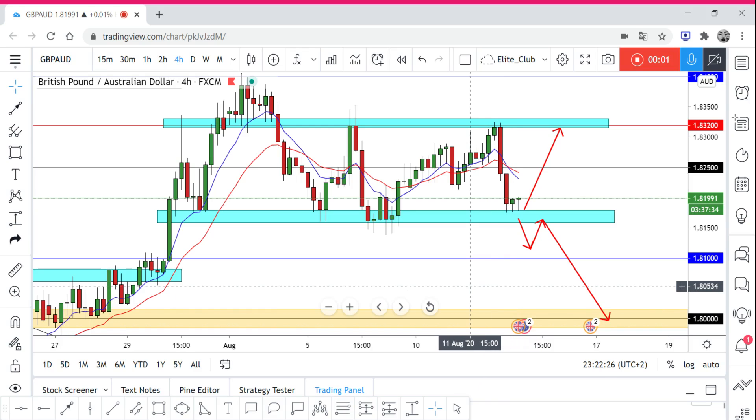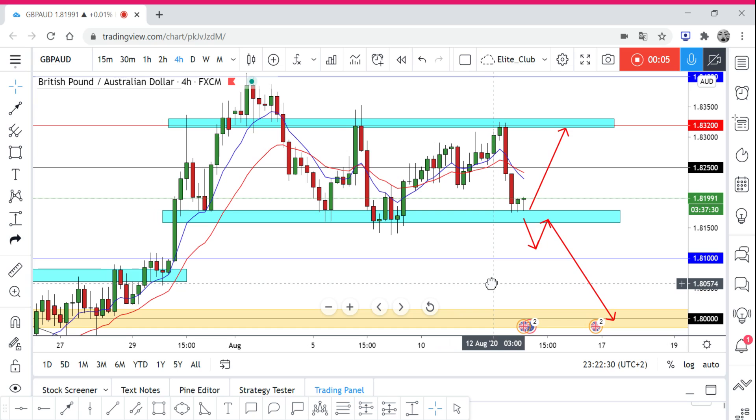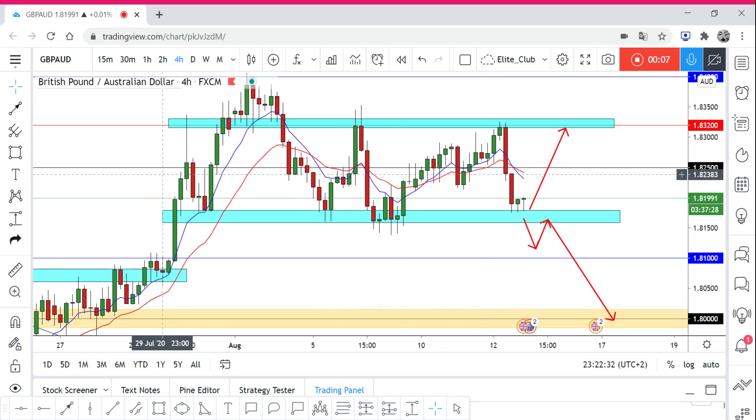Hello traders, hope you all enjoy your trading. This is GBP/AUD and we are on the four-hour time frame. As you can see, the price is moving sideways — it's kind of trapped between two levels. The resistance is around 1.83200 and the support is around 1.81600. The price cannot break the resistance or the support.